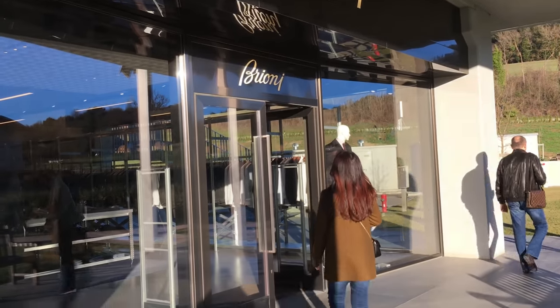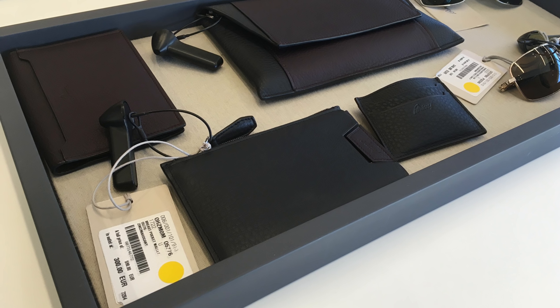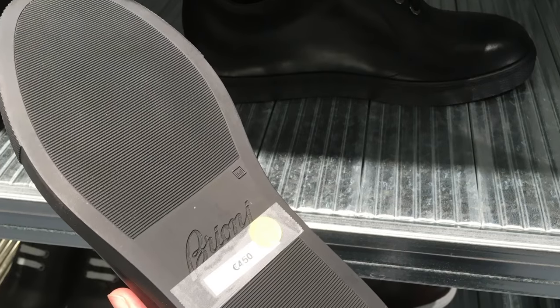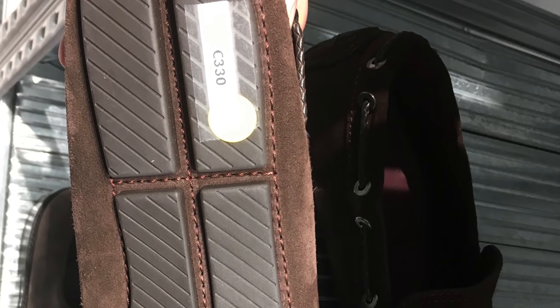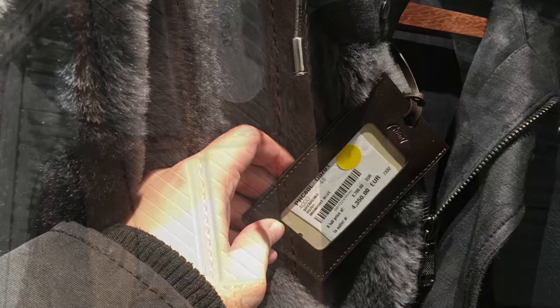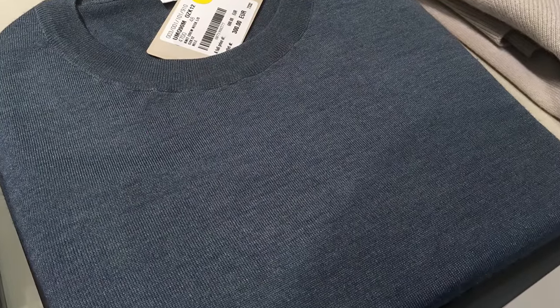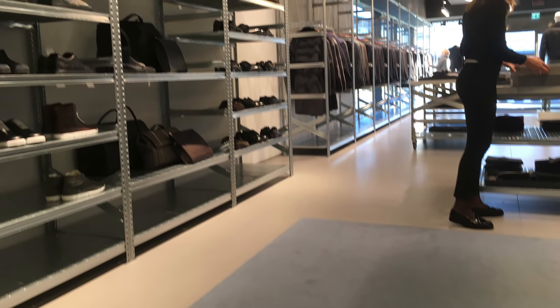Now we're at Brioni where gloves are 145 euros for that pair. There's a holder for 300 euros, all leather. 210 euros for a dress-up button-up shirt — plenty of them going around in different sizes. Here are some shoes going for 450 euros. Next pair going for 330 euros — down 40% to 50% off once again. Here is a very high-end coat going for about 4,000 euros. A 300 euro sweater. And there's just a little screenshot of what Brioni looks like.